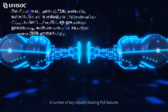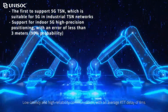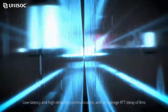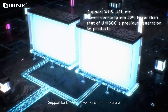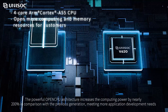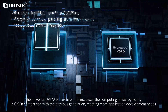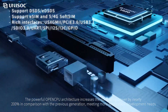V620 has a number of key industry-leading R16 features: low-latency and high-reliability communication, with an average RTD delay of 8ms. It supports R16 low-power consumption features. The powerful open CPU architecture increases computing power by nearly 200% in comparison with the previous generation, meeting more application development needs.